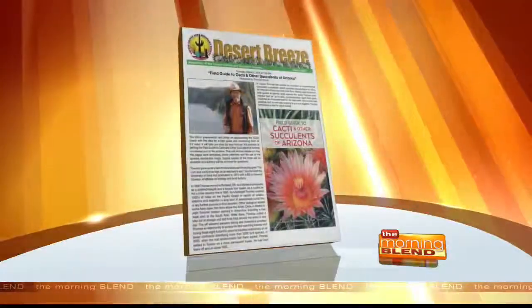Now that we have this beautiful book, where can we actually pick one up? You can get it through the TCSS website. We'll also be at the Festival of Books — come by and see us at booth 245. It's also available locally at Desert Survivors, Chewell Park, and B&B Cactus.